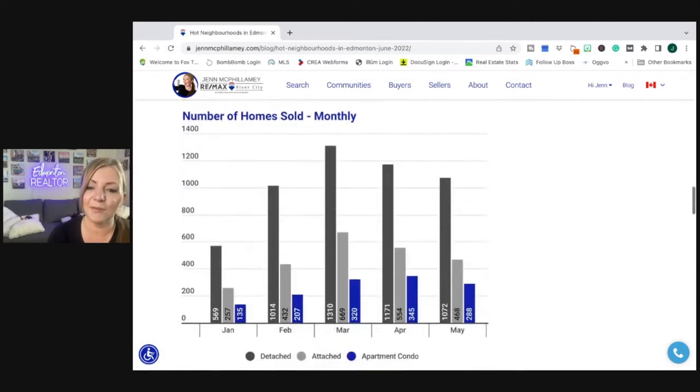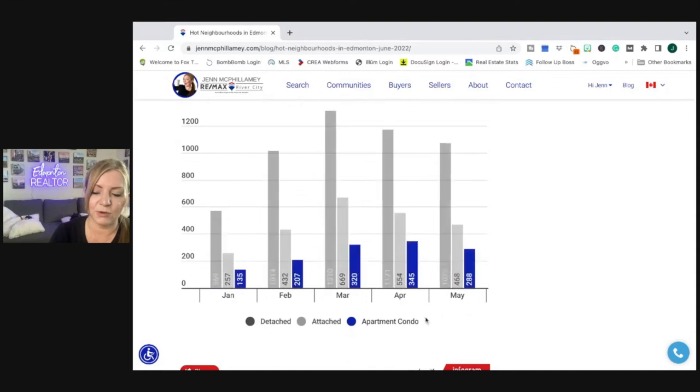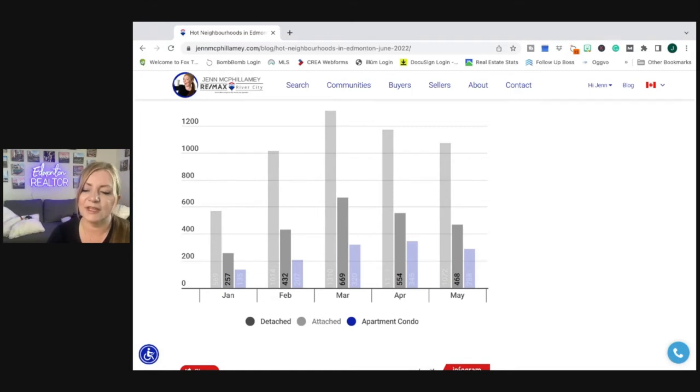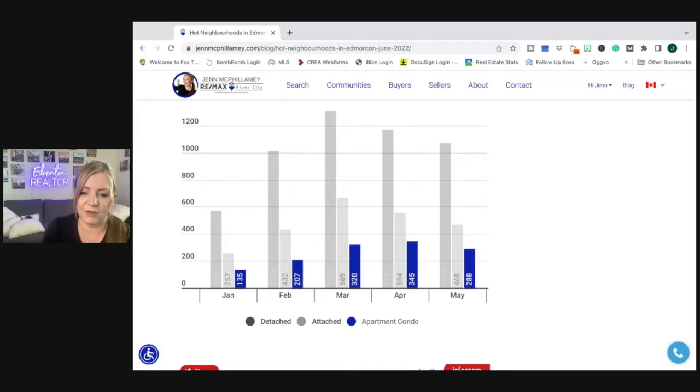Comparing the number of homes sold monthly, these are split by the categories of homes. Looking at detached first, we can see that the number of homes sold in January was lower. We peaked in March at 1,310 and we've slowly come down, but not too bad since we are still a little bit ahead of February. Looking at attached, it looks like the same trend — low in January, peaks in March, and still higher than February, which is great. Apartment condos shifted a little bit: low sales in January, peaking in April, and now we're down between the February and March numbers.